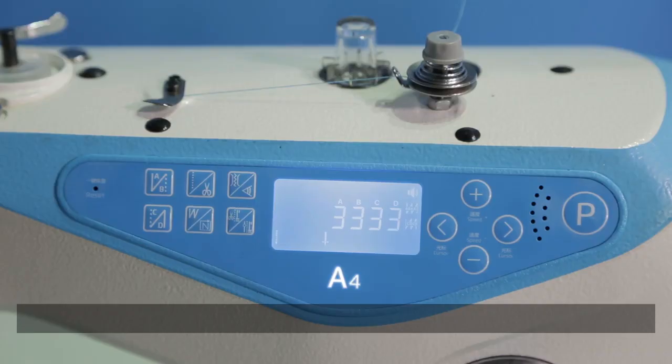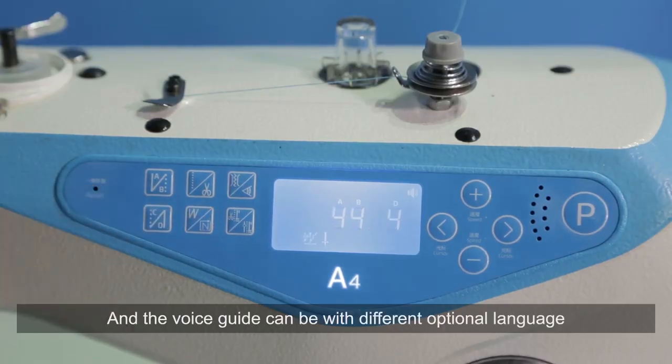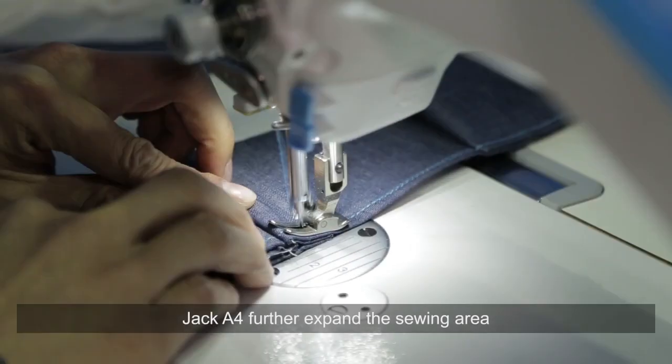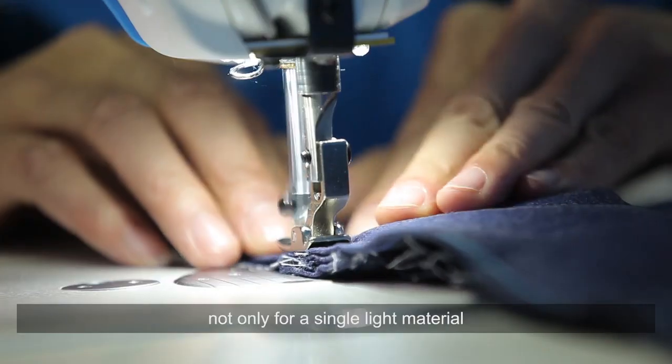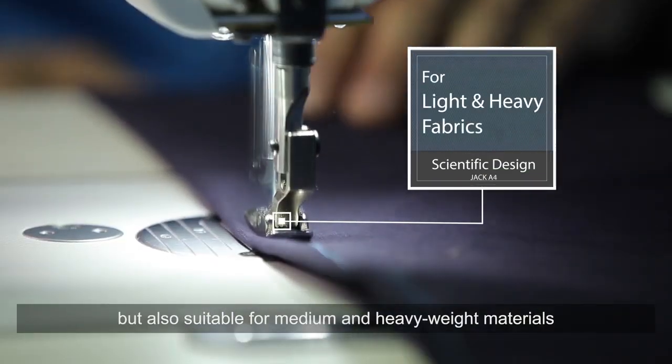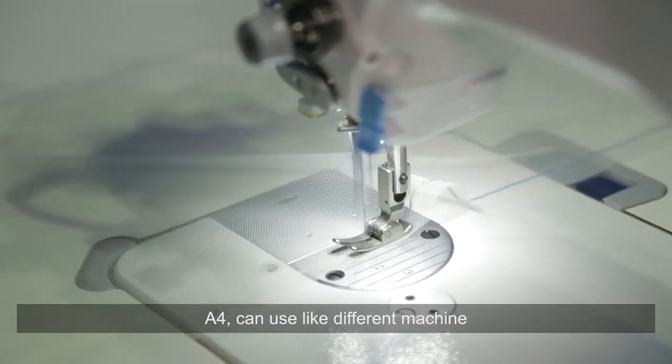Hello, welcome to use Jack sewing machine — wish you a happy work. The voice guide can support different optional languages. Jack A4 further expands the sewing area, not only for single light material but also suitable for medium and heavyweight materials.